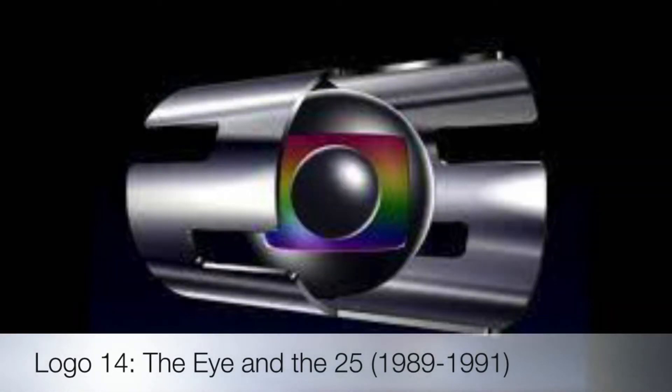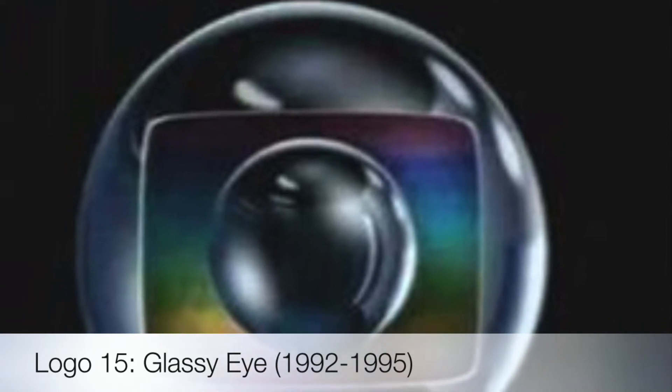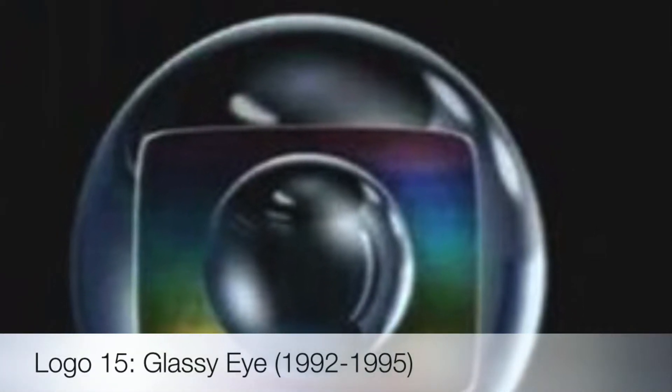This logo is for the 25th anniversary from 1990, but how is this used from 1989 to 1991? Their next logo is called the Glassy Eye, used from 1992 to 1995. Is this a reflection or is this glass?